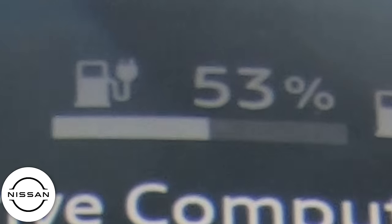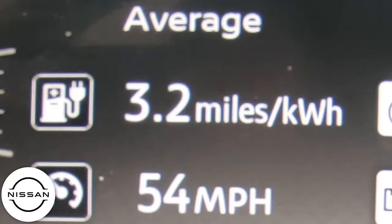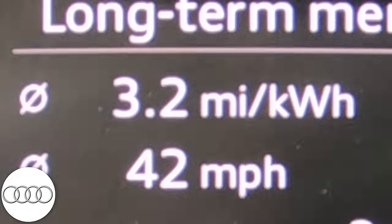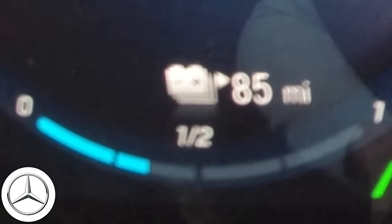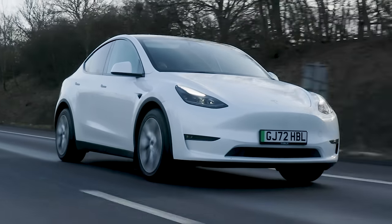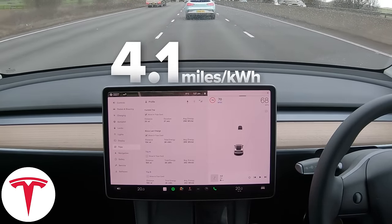Range check-in. The Genesis has 51% battery remaining, 122 miles of range, averaging 3.5 miles per kilowatt-hour. Nissan: 53% battery, 142 miles, 3.2 miles per kilowatt-hour. Audi: 44% battery, 109 miles remaining, 3.2 miles per kilowatt-hour. Mercedes: 36% battery, 85 miles of range, 3.3 miles per kilowatt-hour. Volkswagen: 33% battery, 74 miles of range, 2.7 miles per kilowatt-hour. And the Tesla: 51% battery, 174 miles, 4.1 miles per kilowatt-hour - basically winning.